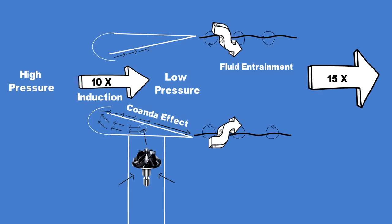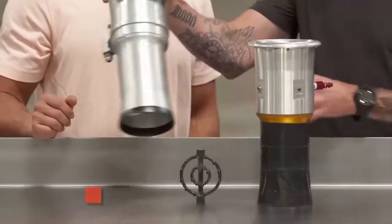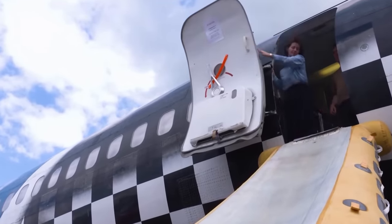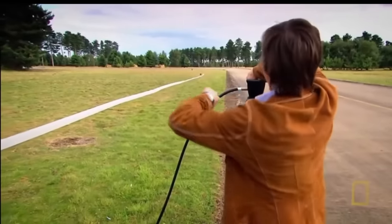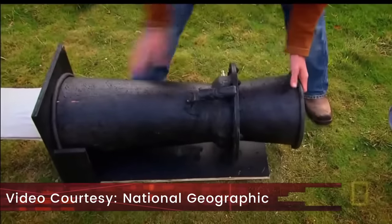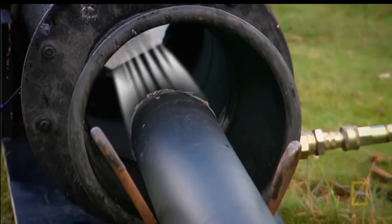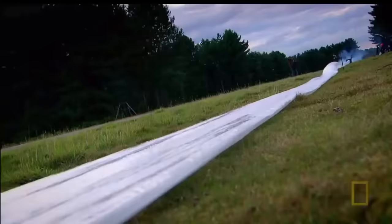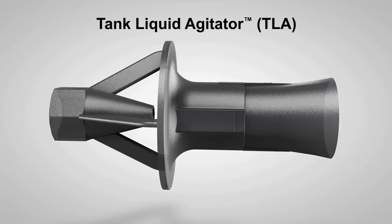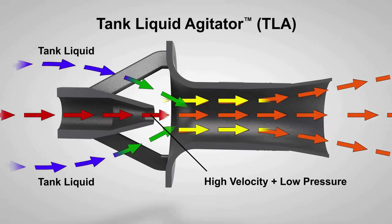Fluid induction and entrainment techniques have been successfully used before in aviation. There is a device called an aspirator used to fill up the evacuation slide in a passenger aircraft, which works on flow induction. It is extremely difficult to inflate the slide rapidly by an air pump alone, so the aspirator sucks in ambient air as the compressed air jet is pushed into the slide, inflating it in seconds. Another application is adductors in ships that pump out flooded compartments — seawater is forced through a jet, and any fluid at the inlet is carried along to the outlet and out of the compartment.